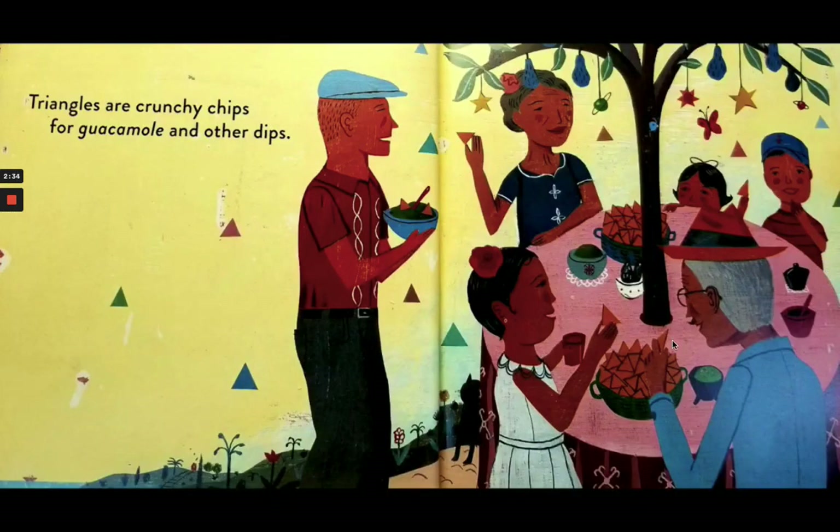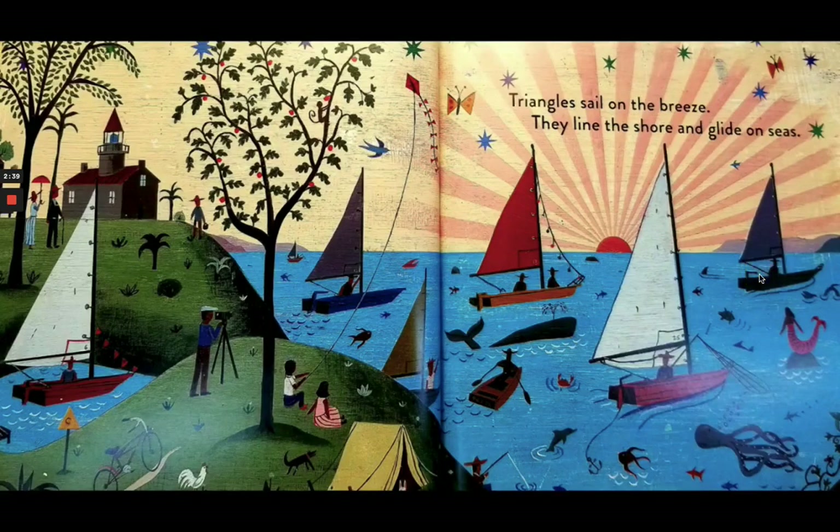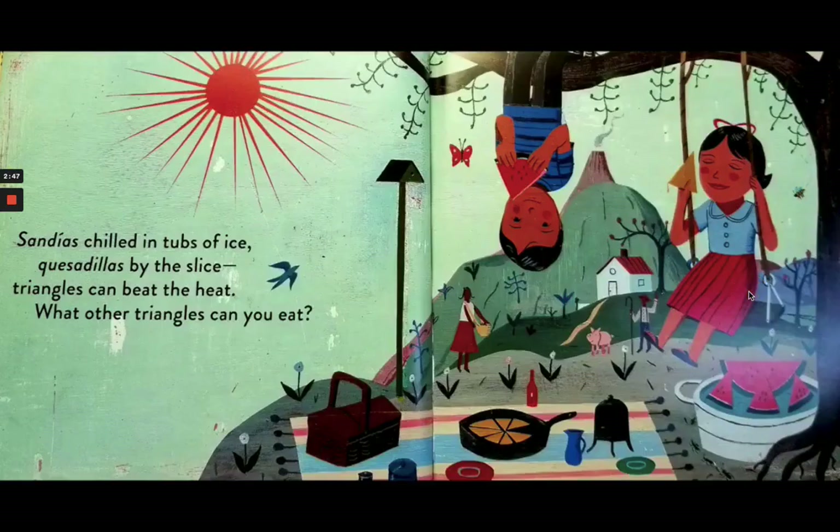Triangles are crunchy chips for guacamole and other dips. Triangles sail on the breeze — they line the shore and glide on seas. Sandias filled in tubs of ice, quesadillas by the slice. Triangles can beat the heat. What other triangles can you eat?